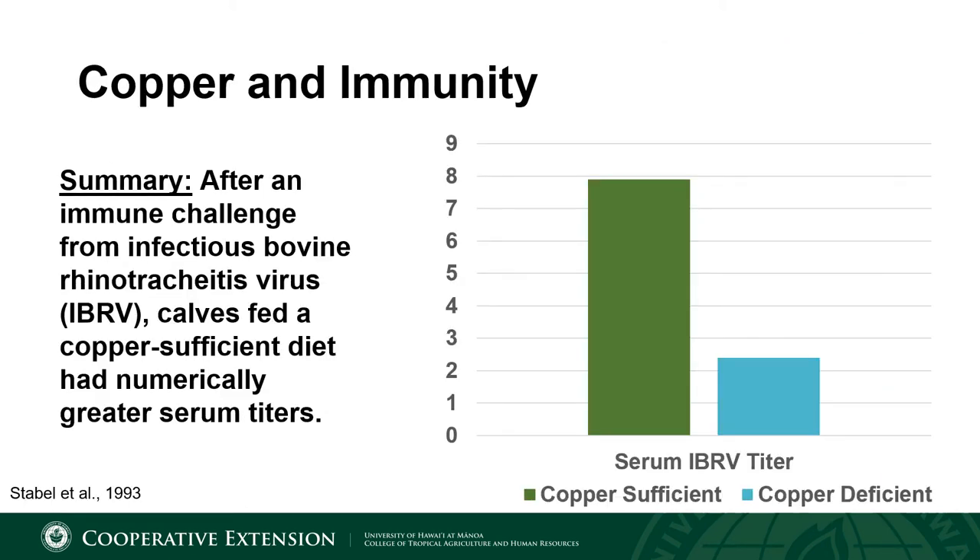Now we're going to switch gears and discuss the relationship between copper and immunity. This is one that has been established for decades with research done on mice, rats, pigs, and cattle. For a rancher, once that calf is on the ground, the next goal is to get the calf shipped off, placed into a grass finish program, or sold through some other venue — and to do this with the least amount of inputs possible in order to have a greater net profit off of each calf. Proper immune function can significantly affect this.